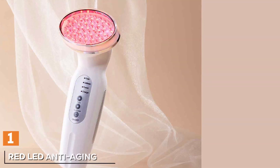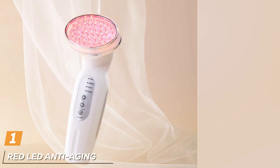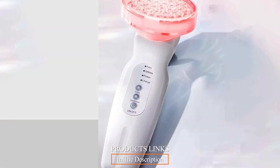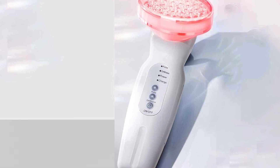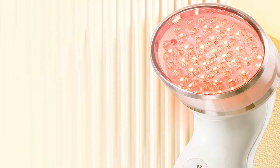Let's kickstart with the number one on our list, the Red LED Anti-Aging Therapy. This device is a marvel in the world of skincare, designed to specifically target signs of aging. Its sleek ergonomic design makes it a stylish and practical addition to any skincare routine. The device is crafted from high-quality materials, ensuring durability and long-term use.